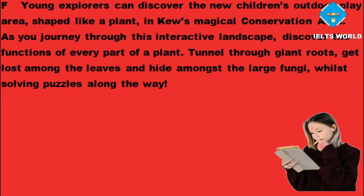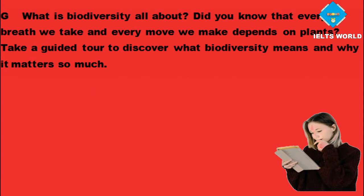As you journey through this interactive landscape, discover the functions of every part of a plant. Tunnel through giant roots, get lost among the leaves and hide amongst the large fungi, whilst solving puzzles along the way.